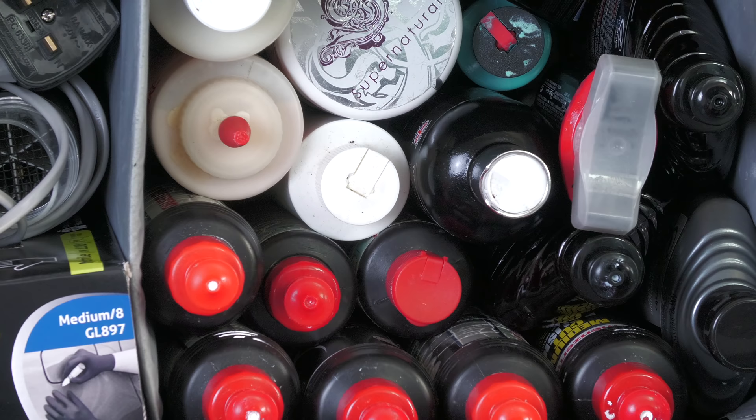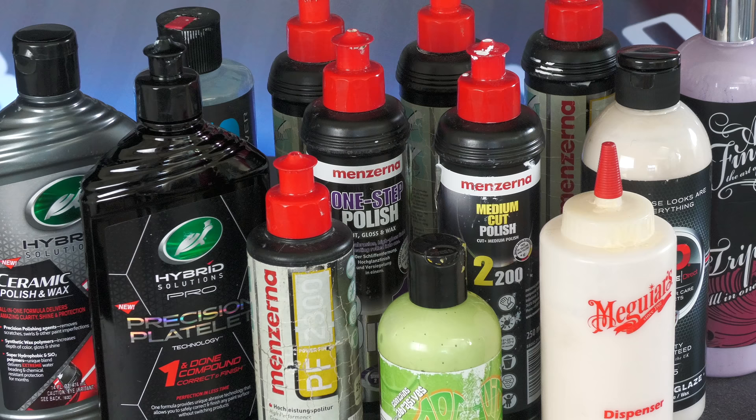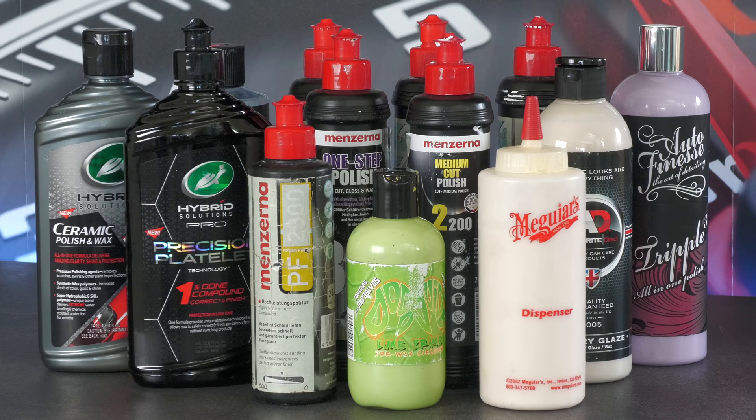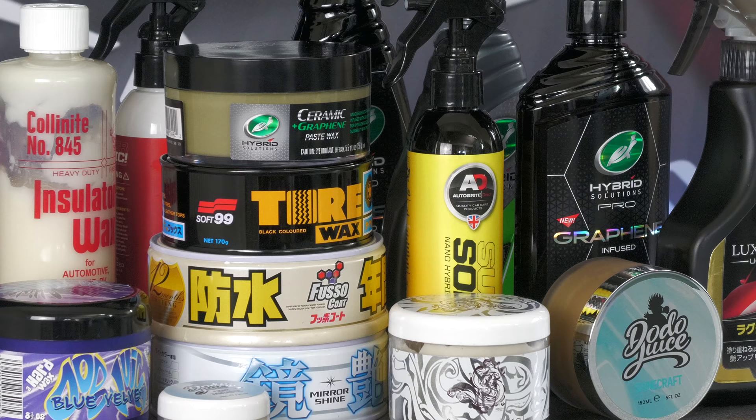A larger over-the-shoulder bag from Flex carries the polishers I use for single-stage enhancement work, which is mostly repped by Menzerna, but there's also other old-school products that still work well and some newer consumer-type ones to feature or test out too. A select assortment of easy-to-use waxes and protectants that I can safely apply outside also reside in there, including staple classics like Supernatural, Fusso Coat and Insulator Wax, but there's also some more modern silicon dark side and graphene-infused sprays to play about with as well.